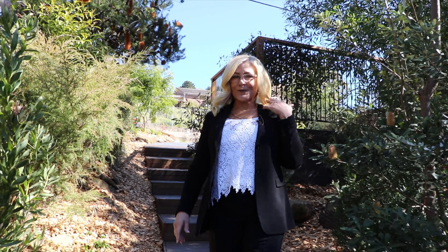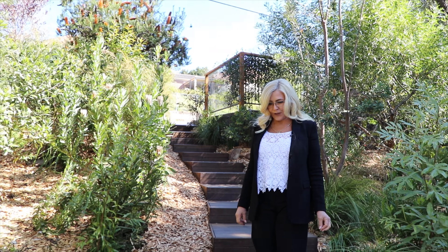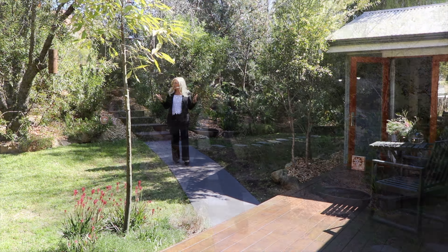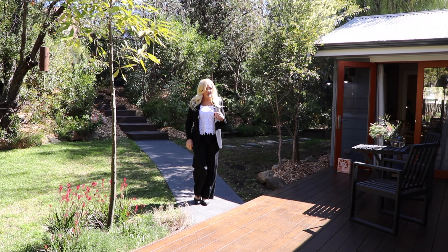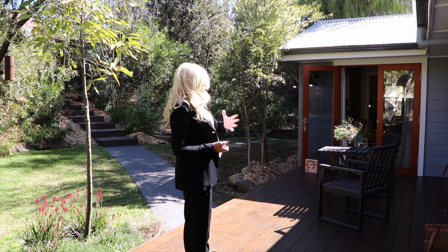I've shown you some beautiful homes over my time in real estate, but this one has to be the most sensational home I've had in a very long time. Have a look at this beautiful native garden and wait to see the house. It's got a lovely grassed area that you can sit on, and it comes on this gorgeous merbau deck with beautiful French doors leading out from all of the rooms.